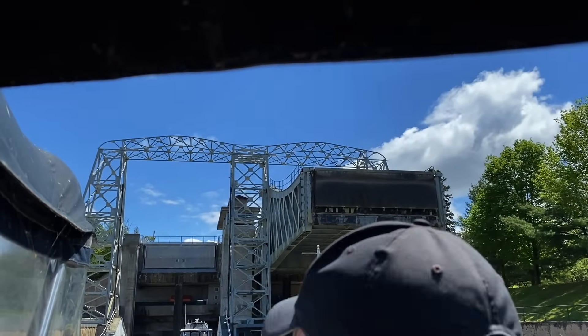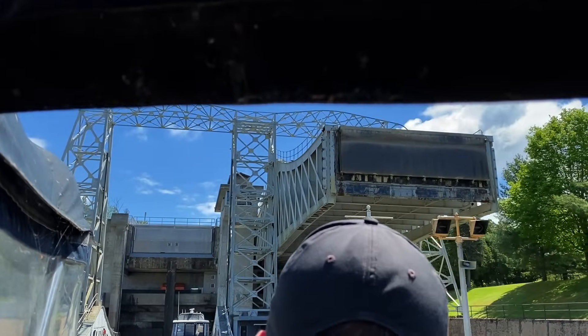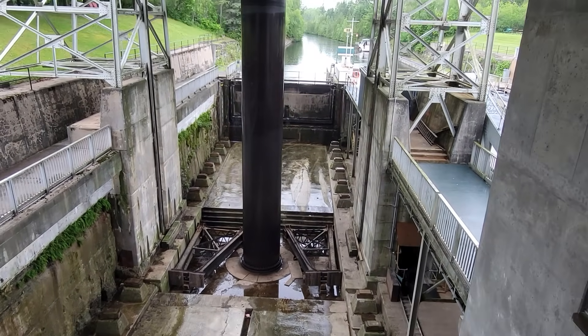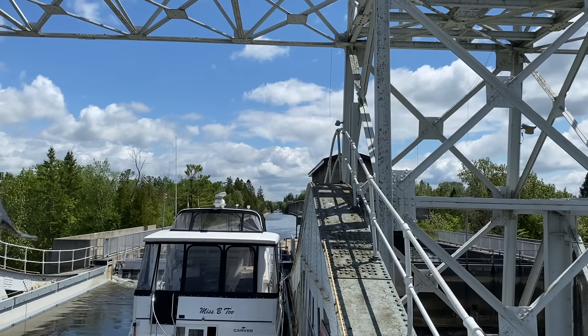This is a hydraulic lock — one of only a few on the Trent-Severn waterway. As we get lifted up, the other side pulls down, all with massive hydraulic systems. Very cool and amazing how fast it is to lift us and another vessel up with all of this water. Just crazy.